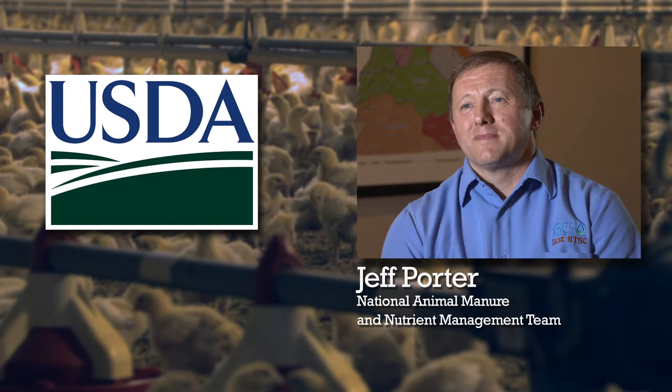Jeff Porter is team leader for the U.S. Department of Agriculture's Animal Manure and Nutrient Management team. We're still in the demonstration stage, still trying to learn how these systems work, why some work better than others, and what some of the issues are. We could still say we're in the research and development stage of utilizing these thermochemical processes.